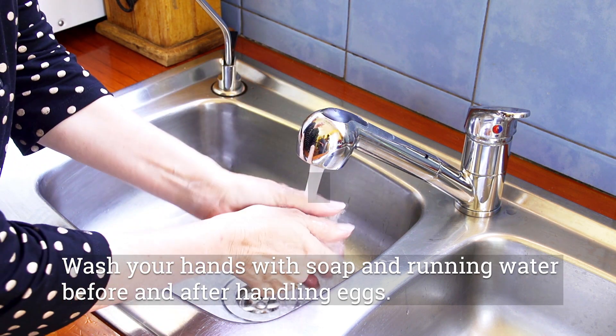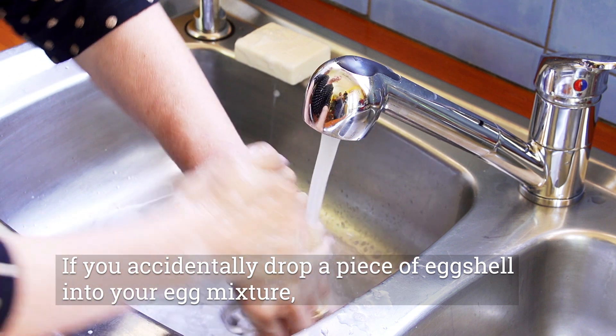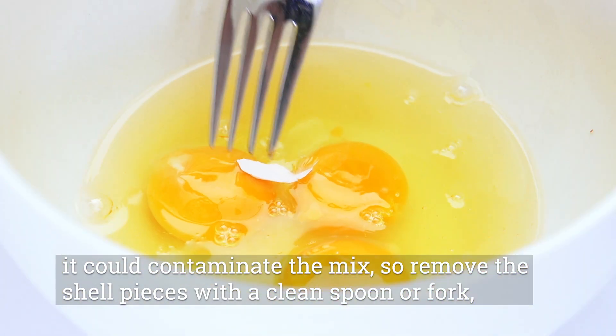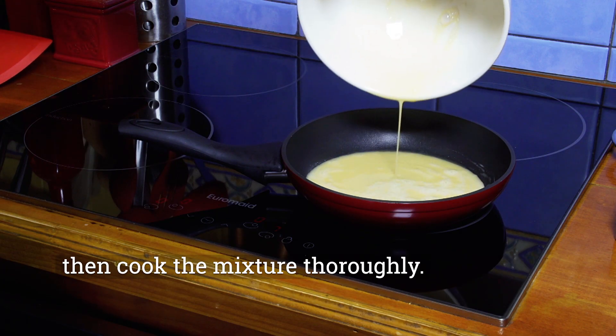Wash your hands with soap and running water before and after handling eggs. If you accidentally drop a piece of eggshell into your egg mixture, it could contaminate the mix. So remove the eggshell pieces with a clean spoon or fork, then cook the mixture thoroughly.